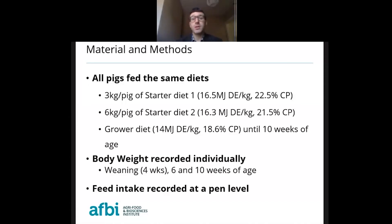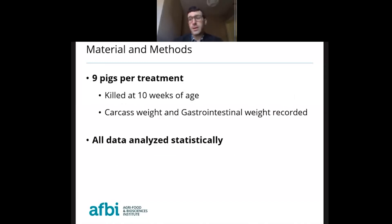Body weights were recorded individually at weaning, at 6 and 10 weeks of age, and feed intake was recorded at the pen level. Nine pigs per treatment were selected and sacrificed at 10 weeks of age. We measured carcass weight and gastrointestinal weight to determine whether using the wet and dry system would result in a larger gastrointestinal tract with more content, due to the higher volume of water and diet. All data were analyzed statistically.